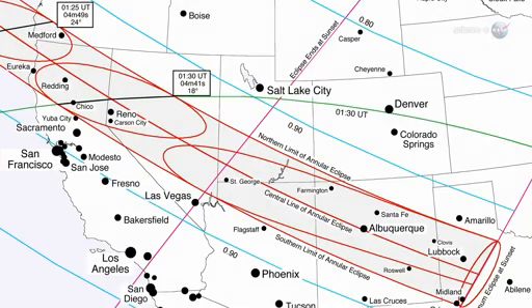In the United States, the afternoon sun will become a luminous ring in places such as Medford, Oregon; Chico, California; Reno, Nevada; St. George, Utah; Albuquerque, New Mexico; and Lubbock, Texas.